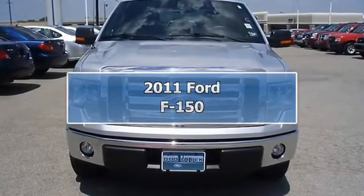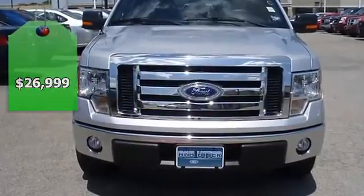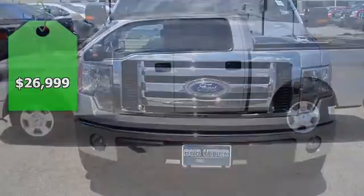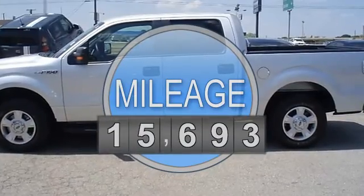Build Ford Tough — this 2011 F-150 XLT looks like it just came off the showroom floor. It's still under factory warranty and also comes with a Ford certified pre-owned warranty.